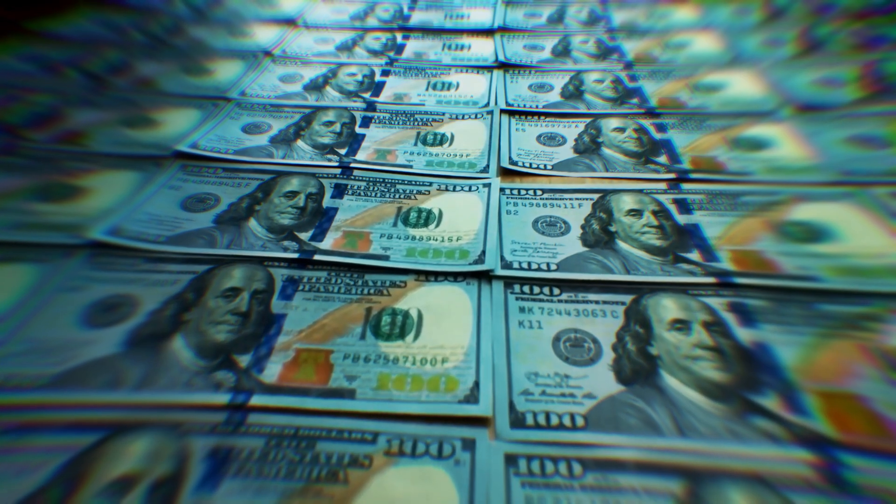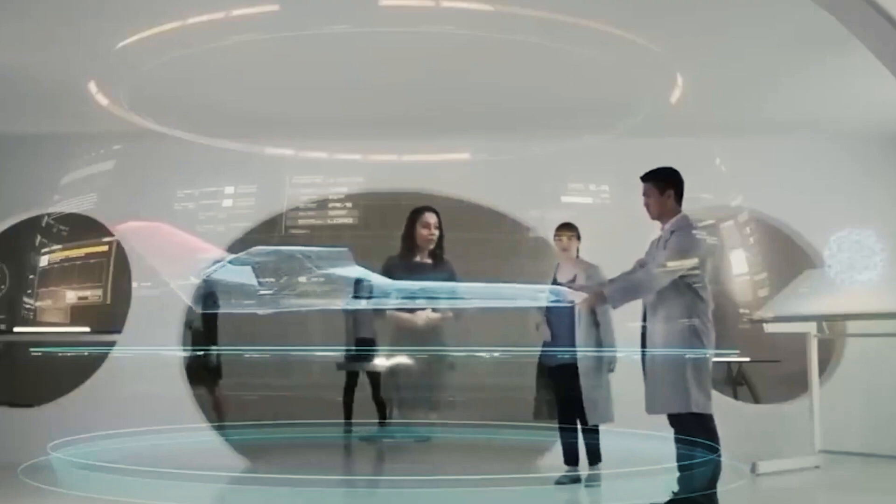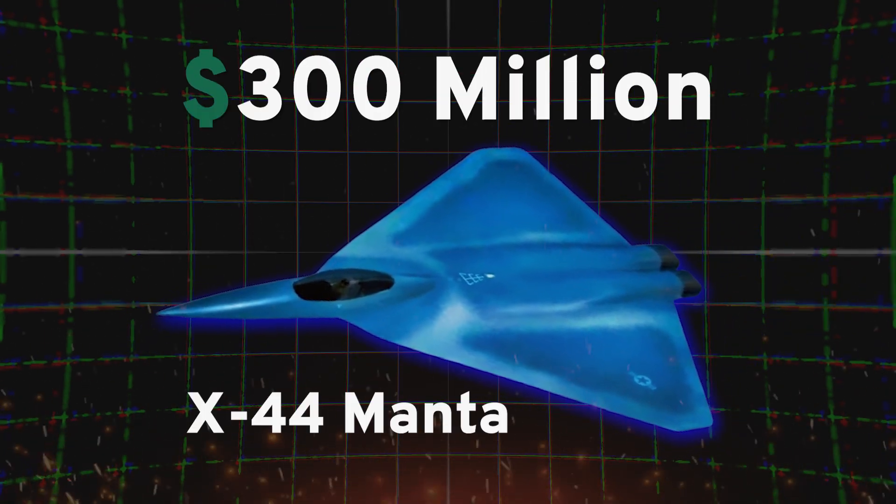The United States has recently invested heavily in developing the next generation of fighter jets, promising unparalleled technological advancements and lethal capabilities beyond the Raptor. However, the $300 million X-44 Manta is emerging as a serious contender, believed to possess the power to challenge these advanced jets.